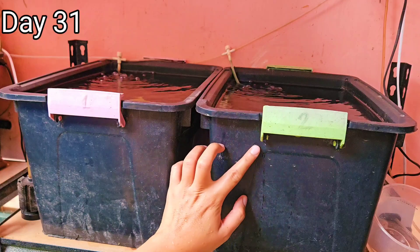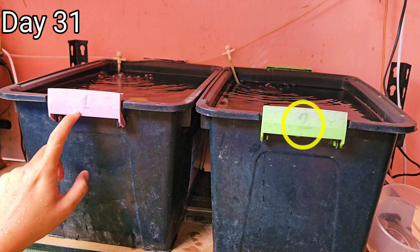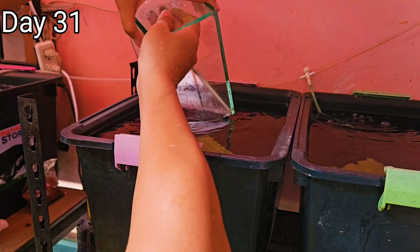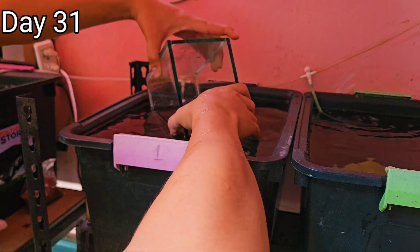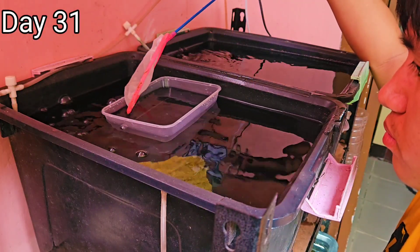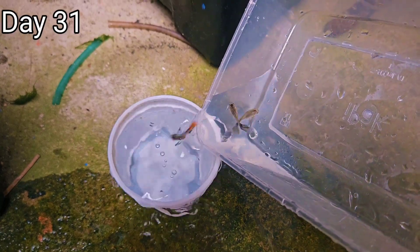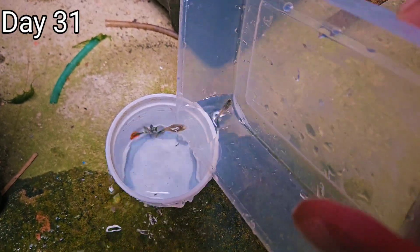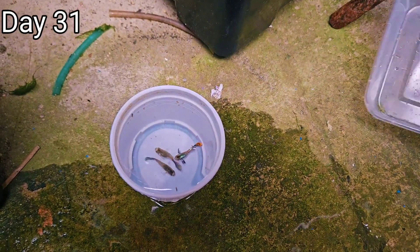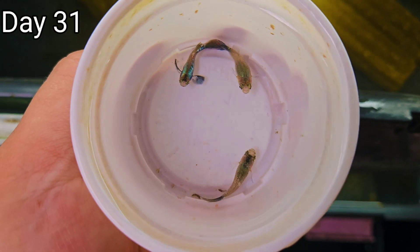Here we have two different tubs: the first group marked as one, which are fed with daphnia, and number two for the second group, which are fed with BBS. Since this is group one, we will check these guppies first. I'll fill up the viewing tank with water from the first tub, then catch all the remaining guppies. After a few minutes, we were able to catch them and transfer them to the original white cap we used before when they were still babies. These are the three remaining juvenile guppies from the daphnia-fed group.